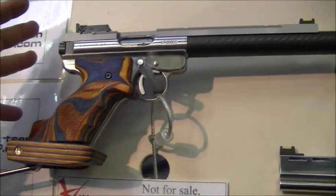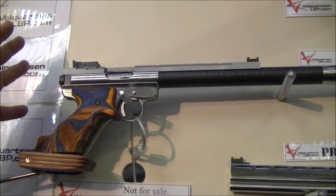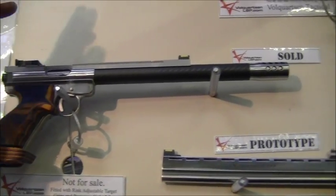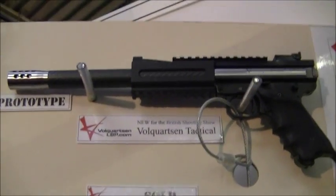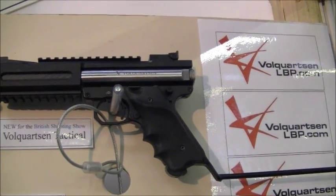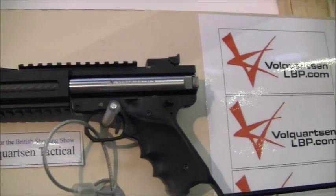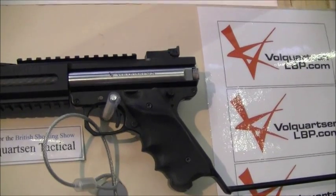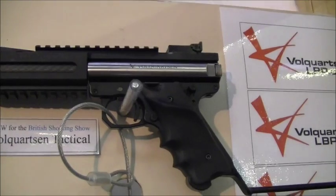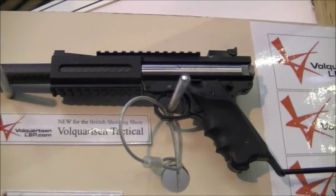We're hoping that's going to appeal to the target shooters in the UK and perhaps more people will get back to target shooting like they were. And the one up the top there — that's new for the British Shooting Show. That's the prototype of our tactical version with the Vol Quartsen tactical rail, Picatinny at the top and the bottom. We're trying the two prototypes out and getting a brilliant response from the public.